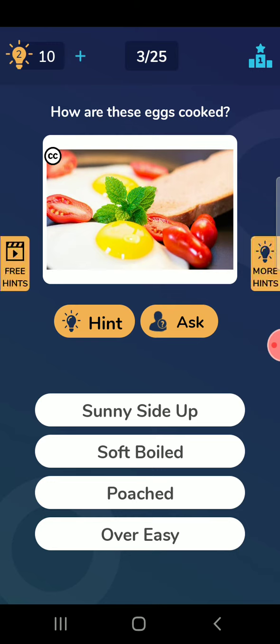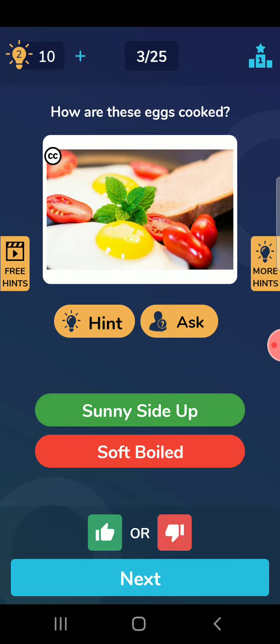How are these eggs cooked? Soft boiled. This is soft boiled. No — sunny side up. This answer is wrong. So if you know about sunny side up, please tell me.